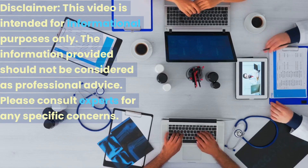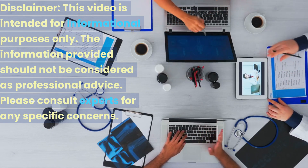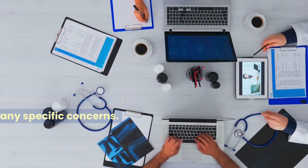Disclaimer: this video is intended for informational purposes only. The information provided should not be considered as professional advice. Please consult experts for any specific concerns.